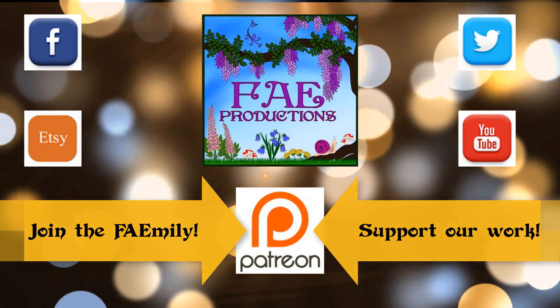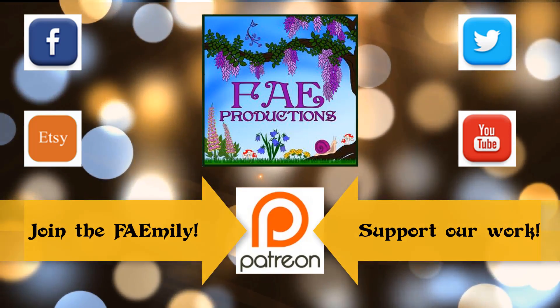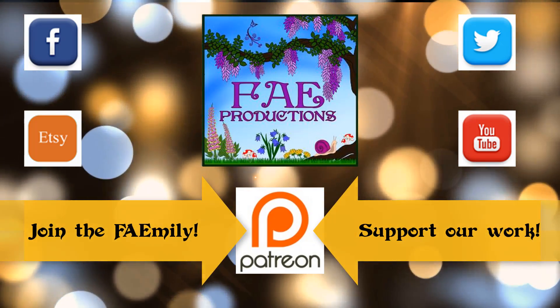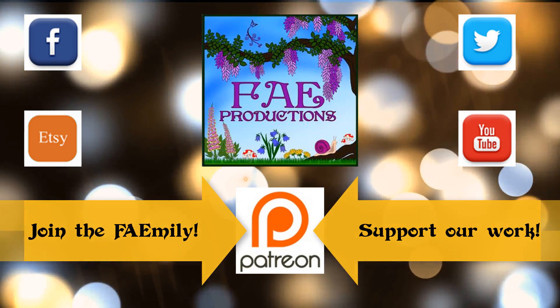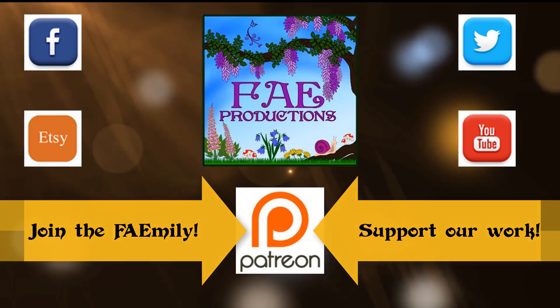If you enjoyed this adventure on the Silver Path, please remember to like this video. If you would like to support our work, you can join our family on Patreon and reap the very fun rewards. Thanks for watching.